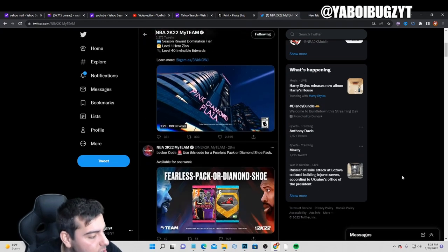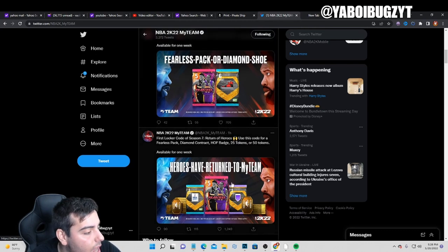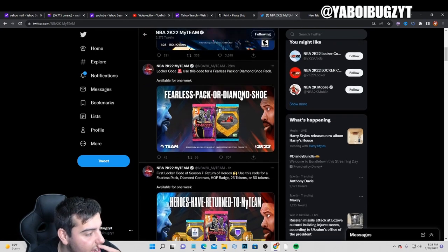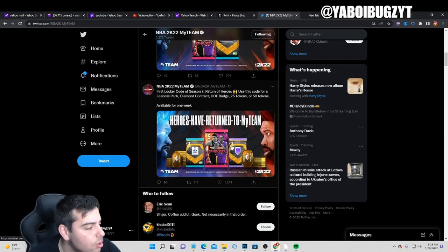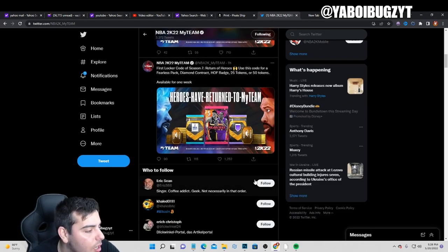They released absolutely insane stuff. They released not one but two locker codes — 2K releasing two locker codes in one day, that is amazing news. The codes are: heroes-dash-have-dash-return-dash-to-dash-my-team, and feels-dash-pack-dash-or-dash-diamond-dash-shoe. Very good locker codes to start the day.